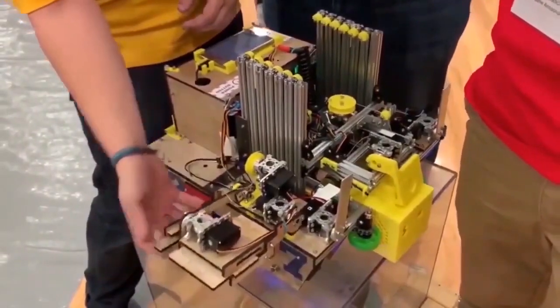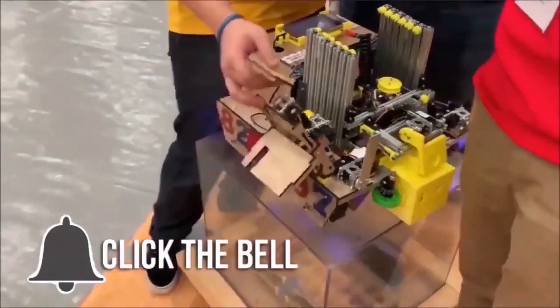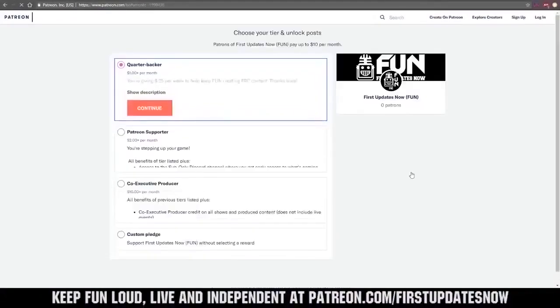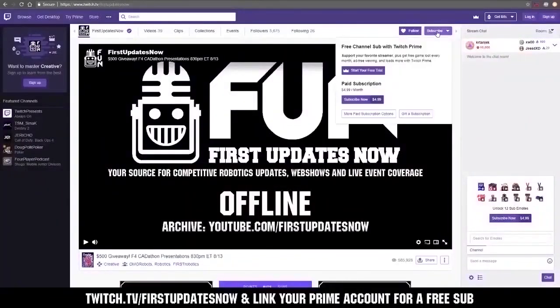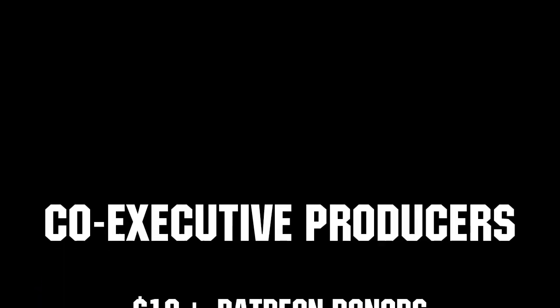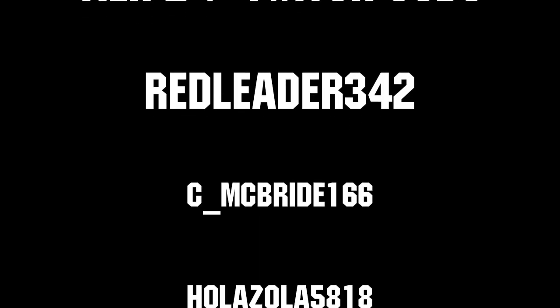Thanks for watching. If you want more fun content, be sure to subscribe and ring the bell to be notified about our latest videos. You can also directly help support FUN by visiting our Patreon at patreon.com/firstupdatesnow or by subscribing at twitch.tv/firstupdatesnow. Thanks to all of our co-executive producers on Patreon and Tier 2 Plus subscribers on Twitch — keeping the FUN loud, live, and independent. We'll see you next time.